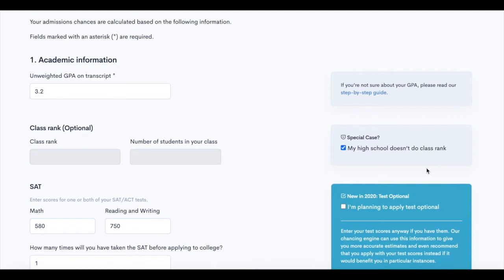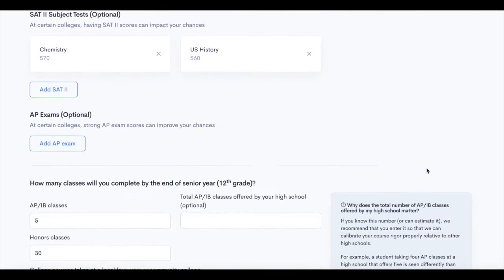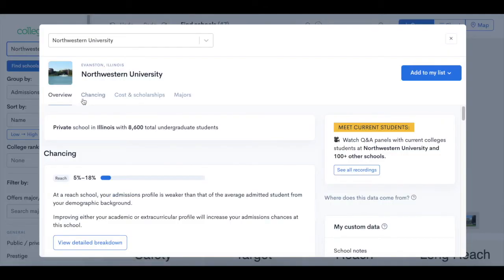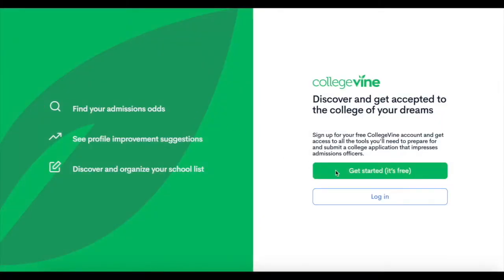Start by completing your chancing profile with information such as your GPA, test scores, and extracurricular activities. From there, you can use CollegeVine's hub tool to see your chances and information about different schools, such as cost, majors, and more. Visit the link in the description below to sign up and see your chances today.